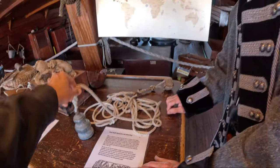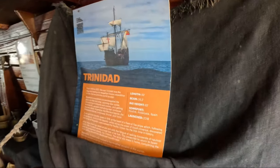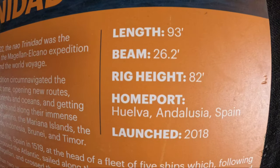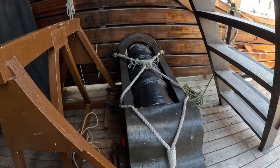A rope and a bell weight — that's how they measured depth. She's 93 feet long. She was launched in 2018 in Andalusia, Spain, and represents the period from 1519 to 1521. Here's one of the four cannons.